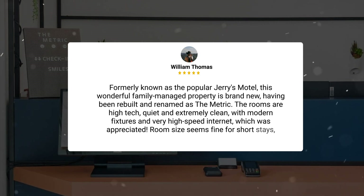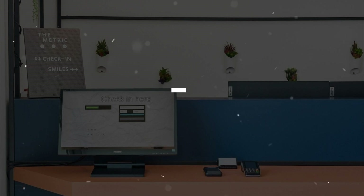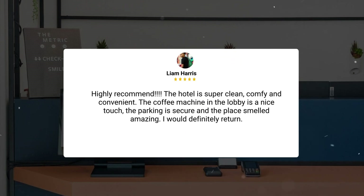Room size seems fine for short stays, maybe slightly more challenging for extended stays. Highly recommend — the hotel is super clean, comfy and convenient. The coffee machine in the lobby is a nice touch, the parking is secure and the place smelled amazing. I would definitely return.